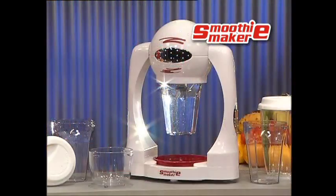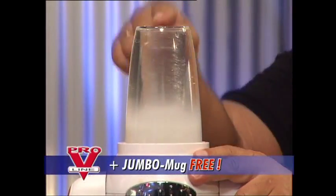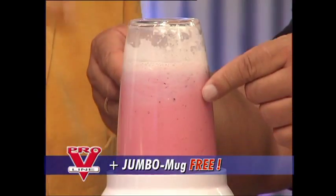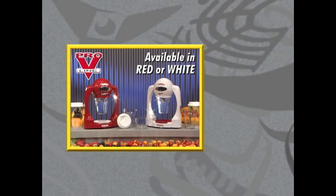This fantastic health system is all yours for just this amazing low price. Call now, and this great jumbo mug for quick and easy fresh-made ice cream is yours absolutely free. Call and order now your smoothie maker, or place your order online. The smoothie maker — the quick and easy health care system for fresh-made full fruit juices. Available in red or white for just this great low price.